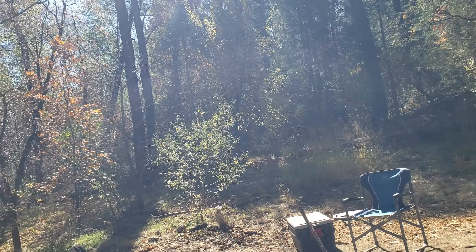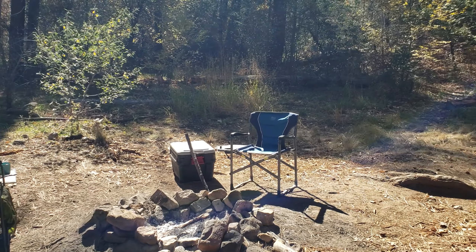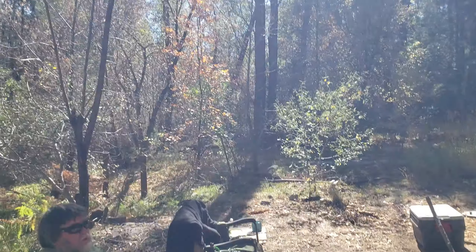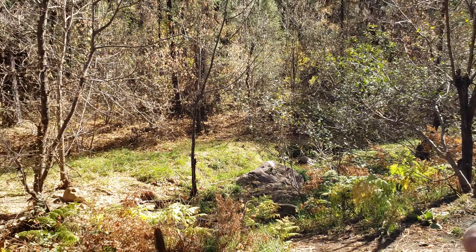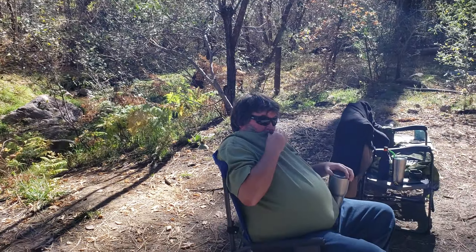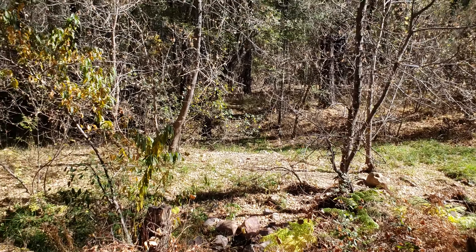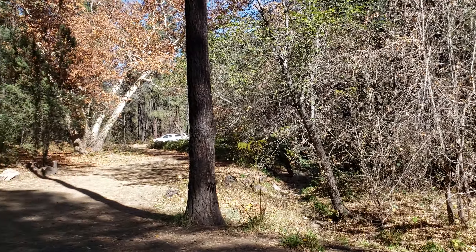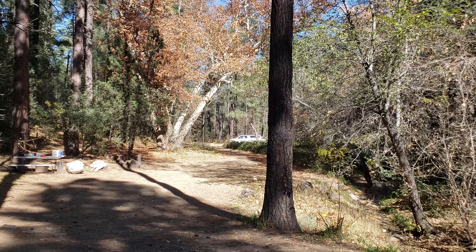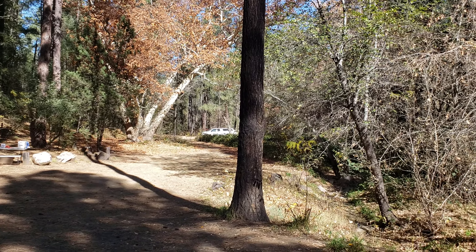Anyway guys, just a quick video — give you a little update on last night and show you a little more of the campsite. It is beautiful in here. We're in the fall season. Yes, Arizona does have fall when you get up in the higher altitudes. Love you guys. Peace out.